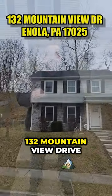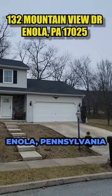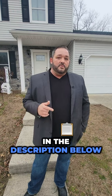This address is 132 Mountain View Drive, Enola, Pennsylvania. If you want more information on it, reach out to us. Our information is in the description below.